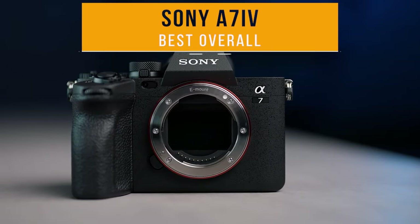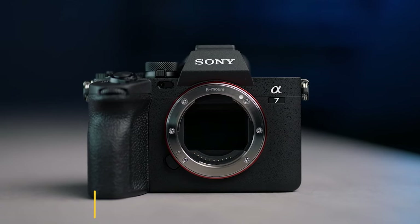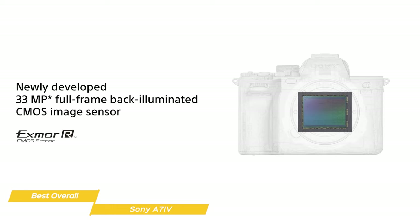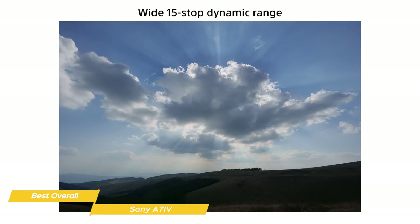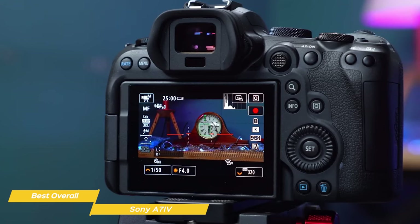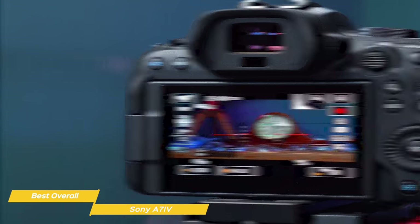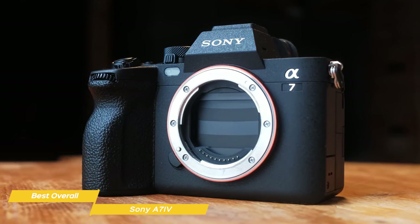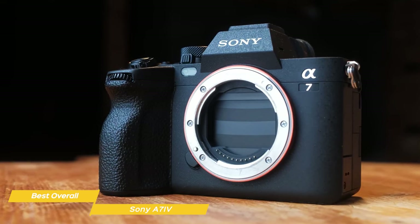Next up on my list is the Sony A7 IV, my choice for the best overall travel camera. The A7 IV is an update to the already fantastic A7 III, and Sony has seriously upped the game. It has a new 33-megapixel back-illuminated CMOS image sensor which delivers outstanding image quality, impressive speeds, and 15-plus stop dynamic range. It also features 5-axis in-body image stabilization with up to 5.5 steps of shutter speed compensation, so even if you're hiking rocky trails or bouncing along in a safari jeep, your shots stay smooth. Sporting a compact magnesium alloy body that's both weather-sealed and dust-resistant, this camera weighs in at just about 658 grams, making it lightweight enough to carry around without feeling weighed down — an excellent tool for outdoor travel adventures.